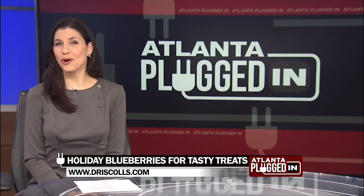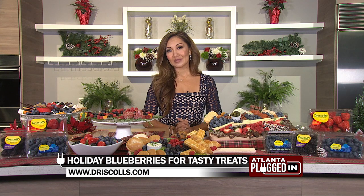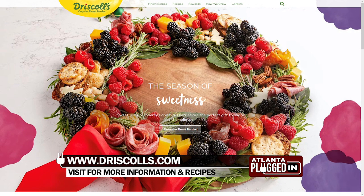Where can we go for more information? For more information, you can go on Driscoll's.com — there are so many recipe inspirations. Thank you so much, Chef Zulia. Thank you, thanks for having me.